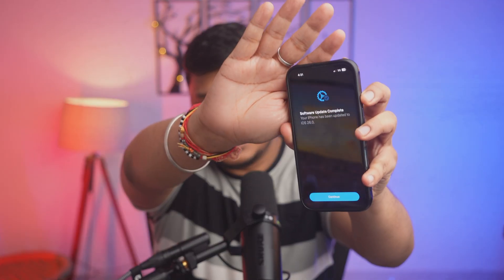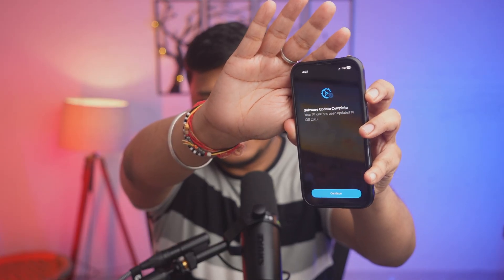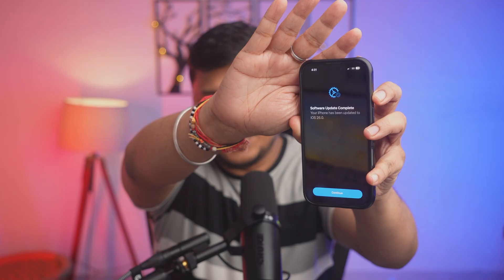Another thing you need to do is not panic. Now again I'm going to turn it on. It says hello again, and as I swipe it up it is asking me to enter my password. I enter my password and it says 'Software update complete, your iPhone has been updated to iOS 26.'